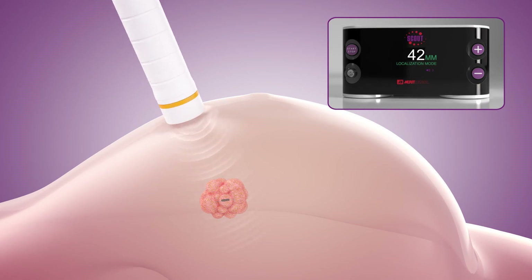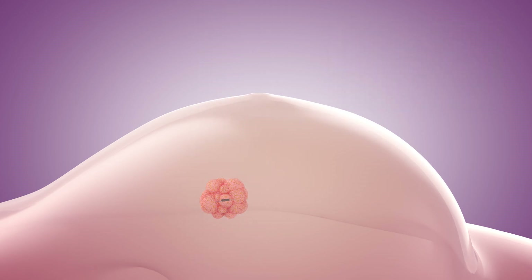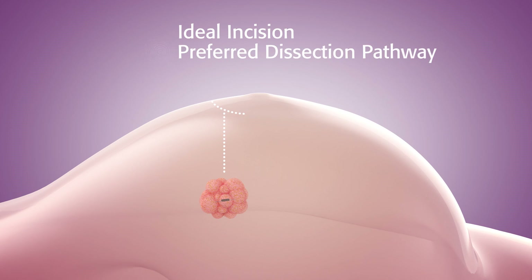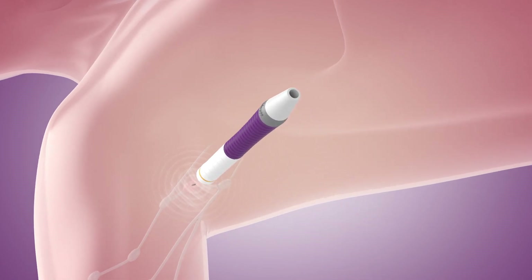With SCOUT's 60 mm range and real-time distance measurement, the physician can pinpoint the reflector's exact location, helping to plan the ideal incision, preferred dissection pathway, and depth of the anterior margin.